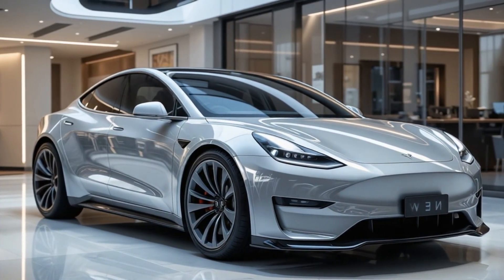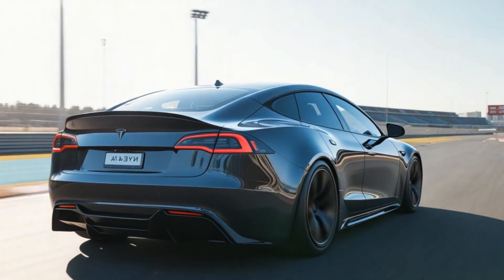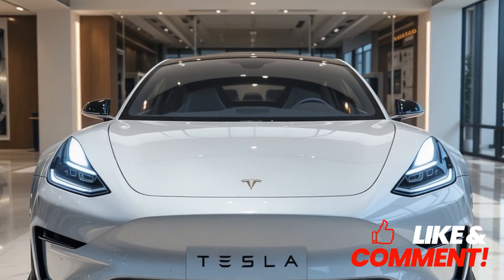Autopilot and tech highlights include full self-driving capabilities, a compact version of Tesla's infotainment system, and advanced AI features. On production and release, there are predictions about Gigafactory locations in Mexico and China, with a late 2025 to 2026 launch.